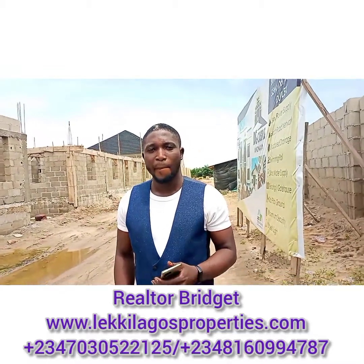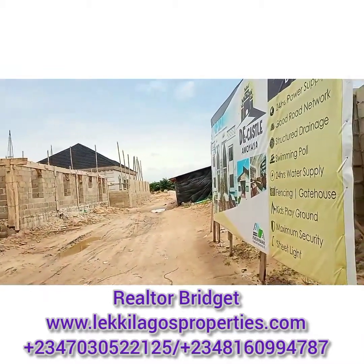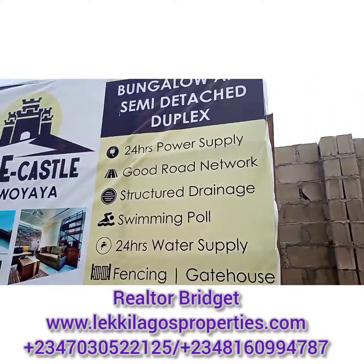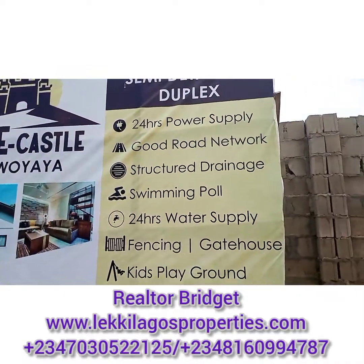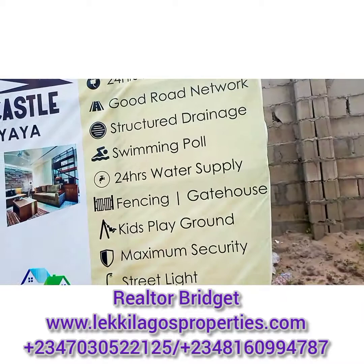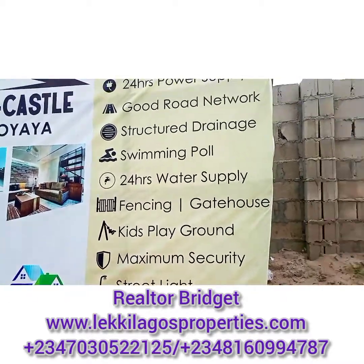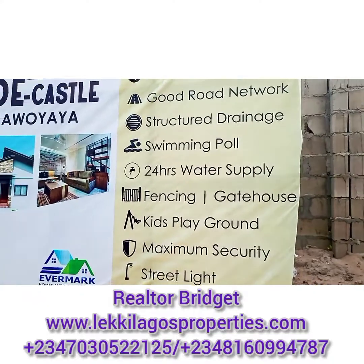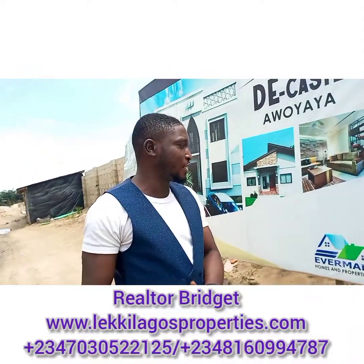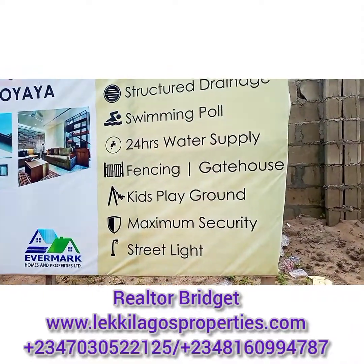What are the other facilities we're going to find in this beautiful estate? We have a 24-hour power supply, good road networking, a structured drainage, a swimming pool, a 24-hour portable water supply — very clean — fencing, a gatehouse, a kids' playground, and also we have maximum security — I mean the highest security.